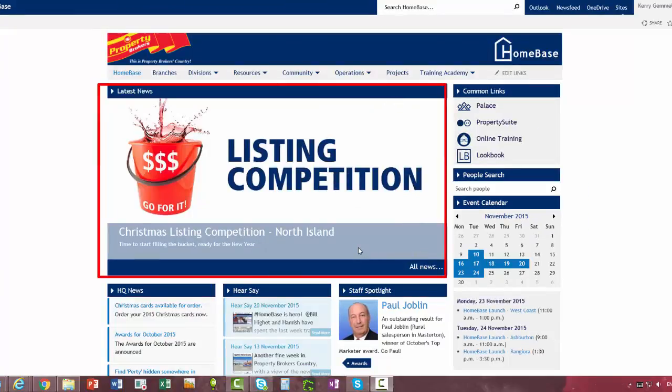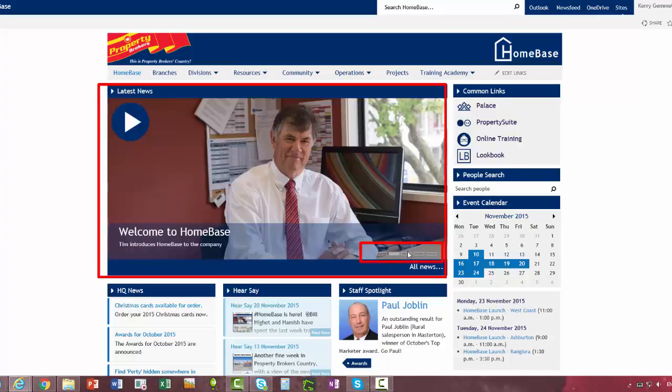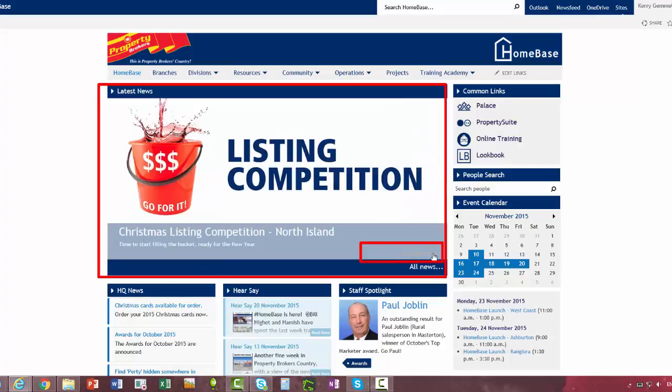The Latest News at the top will always display the five most important articles. You'll see at the bottom right there are little buttons. To scroll through them yourself at your own pace, you can click on those and it'll take you through.